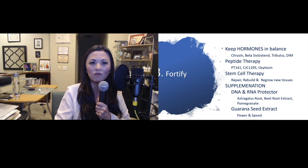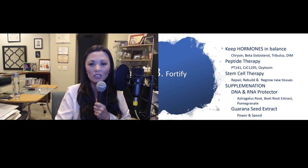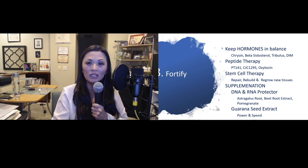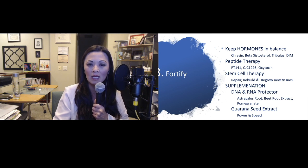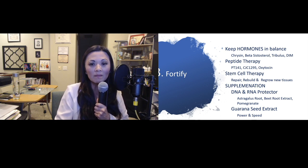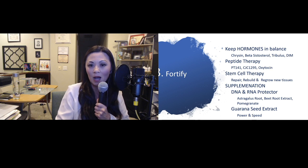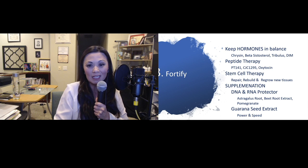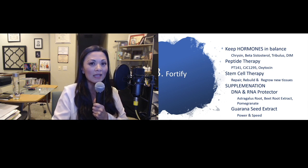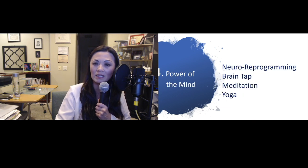Step three: fortify — your body with the right type of hormones. Keep your hormones in balance with supplements such as chrysin, beta-sitosterol, and DIM. You can also look into peptide therapies such as PT-141, CJC-1295, and oxytocin, as well as stem cell therapy, which helps to rebuild, repair, and regrow new tissue. Additional supplementation includes DNA/RNA protectors, astragalus root, beetroot extract, pomegranate, and grapeseed extract — so your body can heal itself from the inside out.